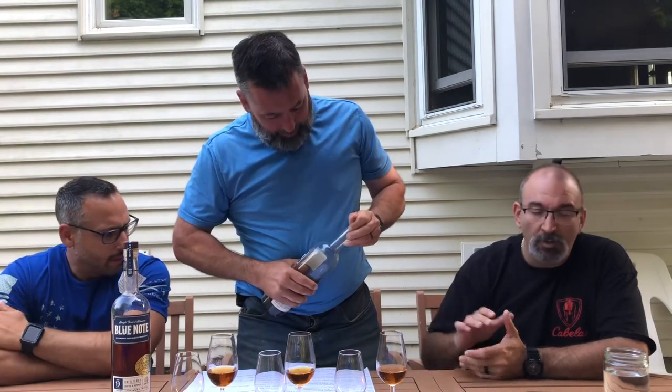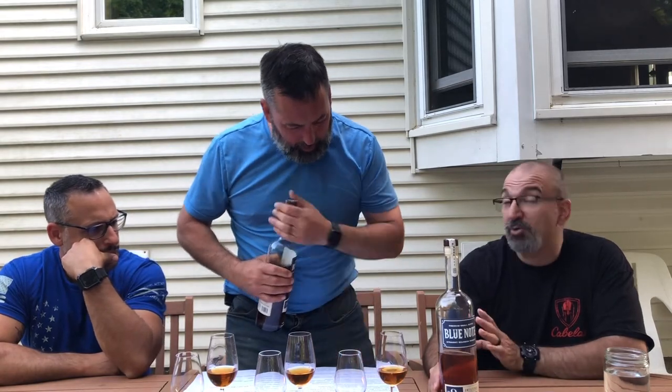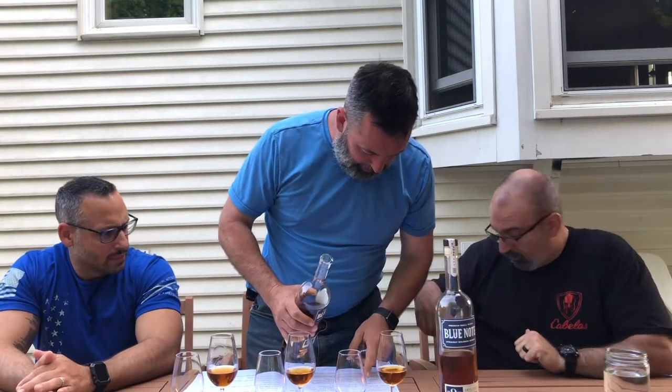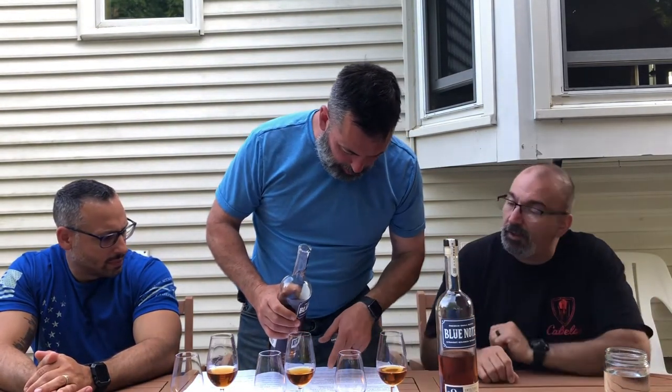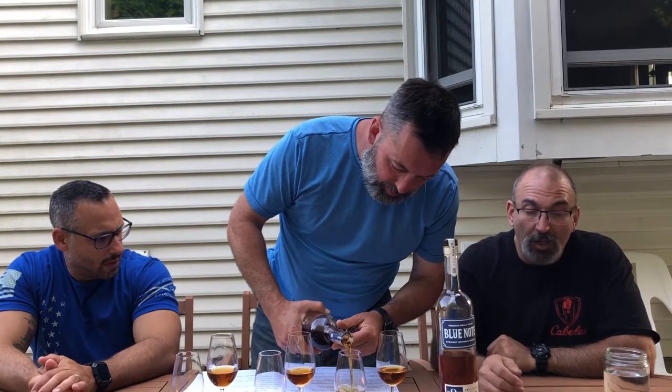MSRP on the standard is about $50. The mash bill on this one — we believe it's a blend of two different mash bills. One was 84% corn, 8% rye, 8% malted barley. The second was 70% corn, 22% rye, 8% malted barley, and then blended. Both are aged nine years. Look at that nice color — big difference. The proof on the standard is 93, and the barrel proof store pick is 127. You can see the color alone is a telltale sign.